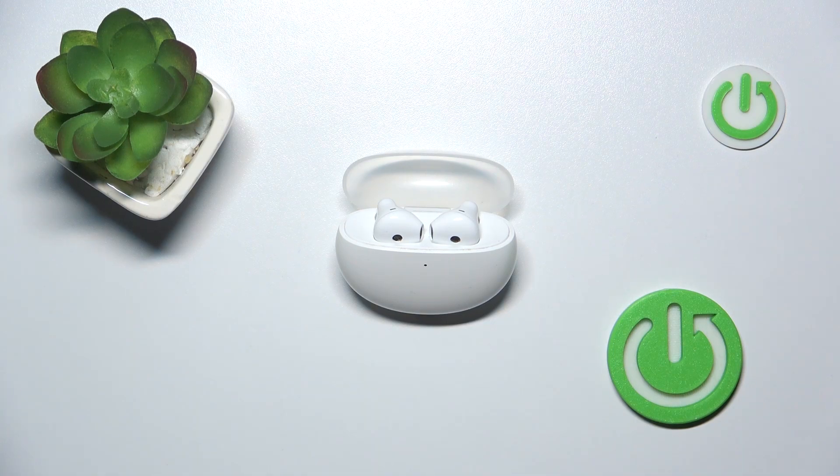Hi everyone, welcome. Today I have Oppo Enco R2 headphones and I'm going to show you how you can easily find your serial number on them.